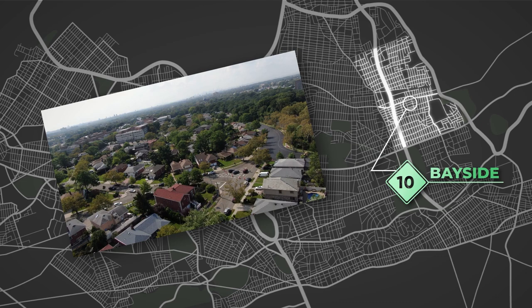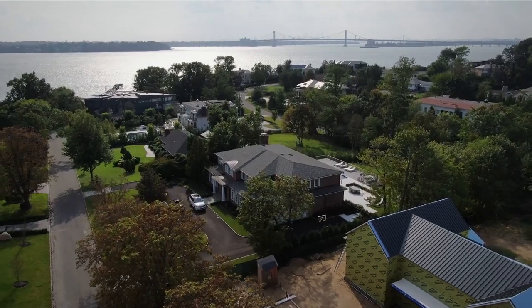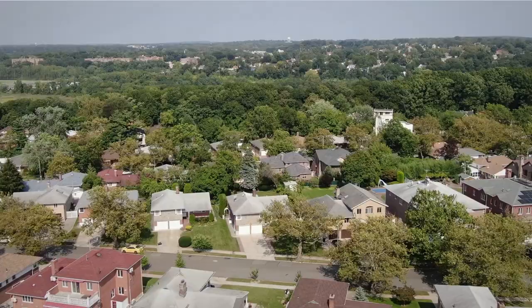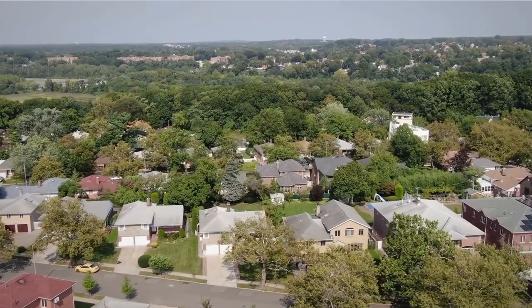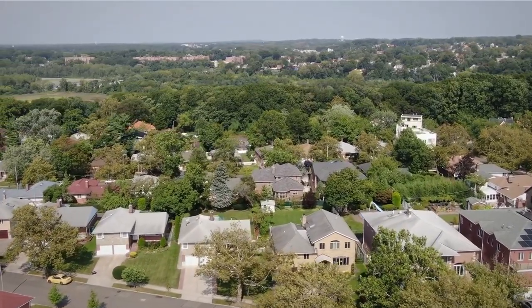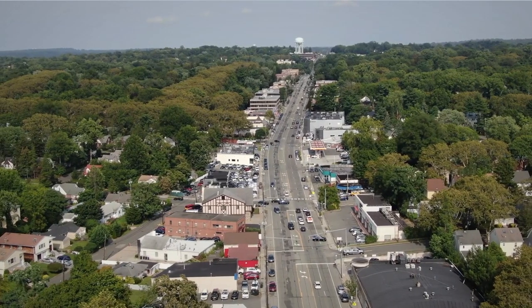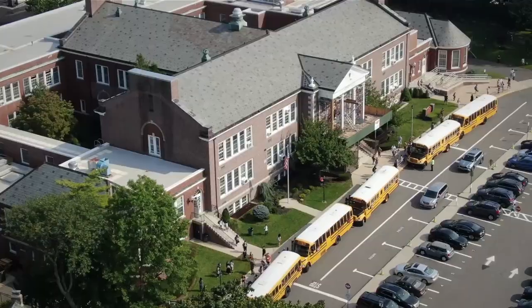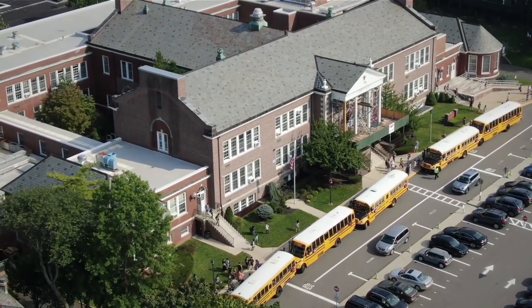Bayside. If you're looking for a family-friendly neighborhood with excellent public schools, Bayside is your option. It's also one of the most affordable neighborhoods in Queens. There are plenty of things to do in Bayside, from exploring nature at Crocheron Park to shopping at Bell Boulevard. Moving to Bayside is an excellent decision for families and young professionals alike. It's safe and affordable, and there's always something to do.